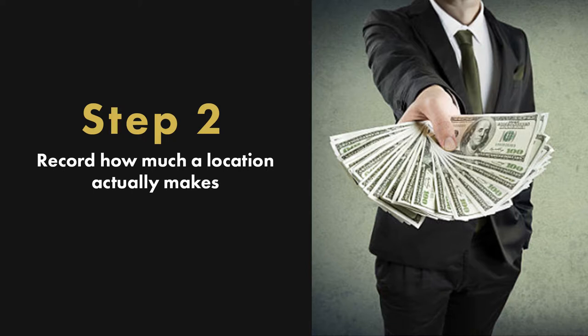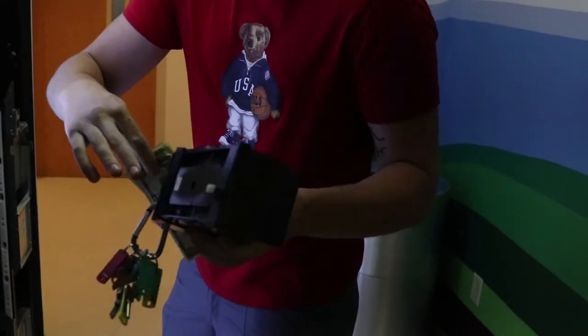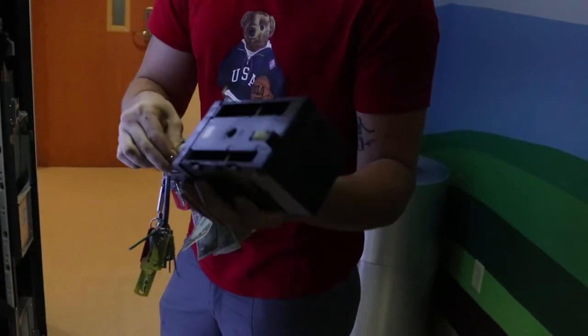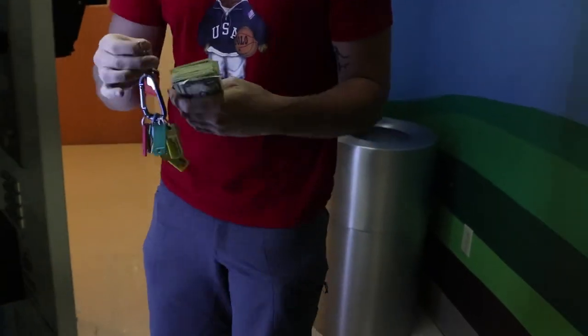Number two: record how much a location actually makes. You might have a pretty good idea of what is coming back from your location in terms of cash, but how accurate is that number really? For example, what if one of your employees decided to skim a little bit of cash off the top of the collection? Not only do you not know how much your location is generating, but now you also have an issue with employee theft.